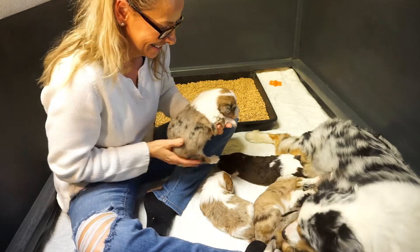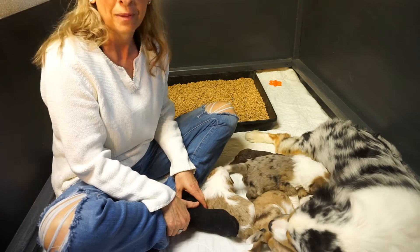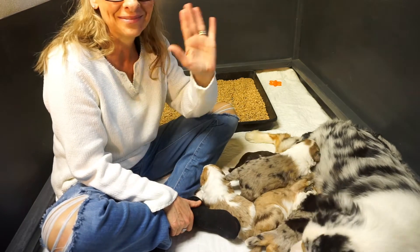Alrighty guys, this is Nova and Coda's litter. Everybody's doing great. Thanks, bye.